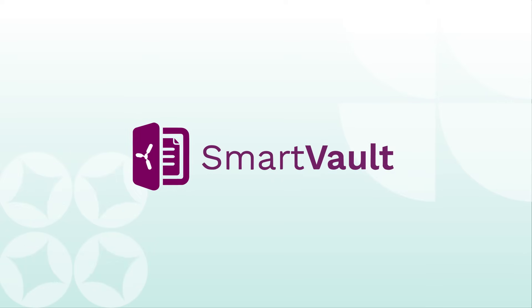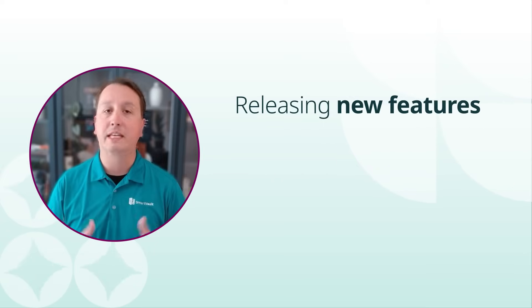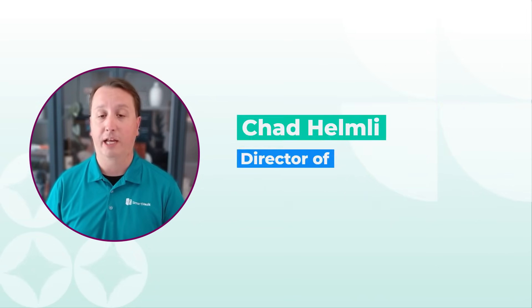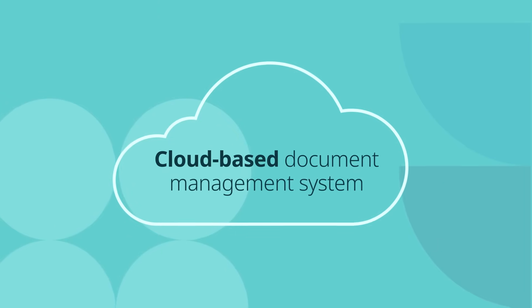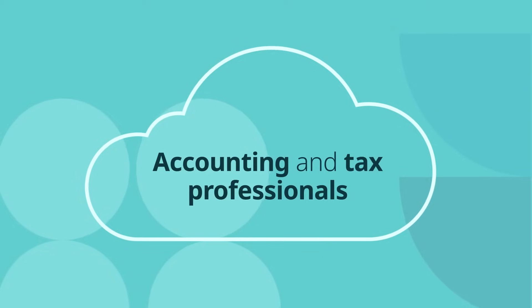Meanwhile, SmartVault is innovating monthly. We're not sitting still — we're releasing new features, expanding integrations, and investing in your future. My name's Chad Helmlinger, and I want to introduce you to SmartVault. If you've never heard of us, SmartVault is a cloud-based document management system and client portal built specifically for accounting and tax professionals.